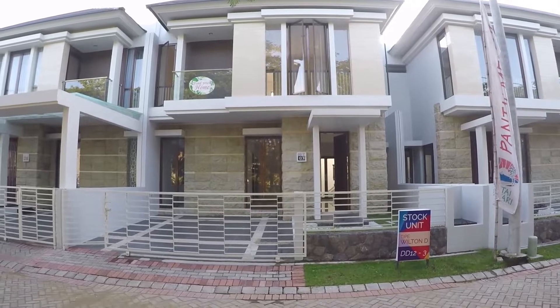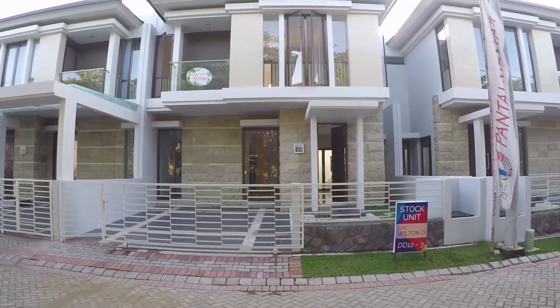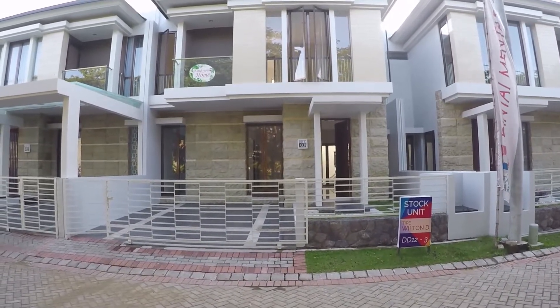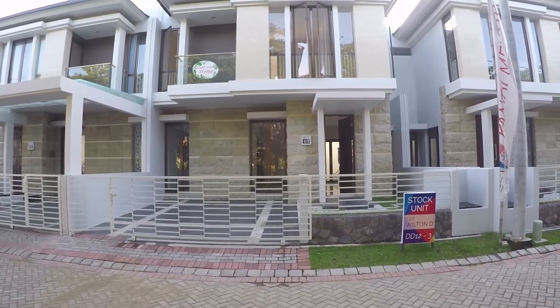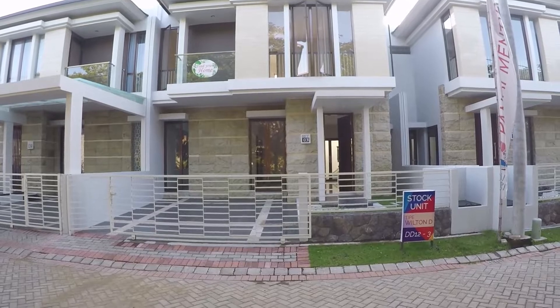Rumah ini kamar tidurnya 3 plus 1, kamar mandi 2 plus 1 ya, sama dengan Wilton-Wilton yang lain. Sebelum kita mulai, kalian subscribe dulu ya, yang belum subscribe tekan tombol subscribe-nya, jangan lupa.